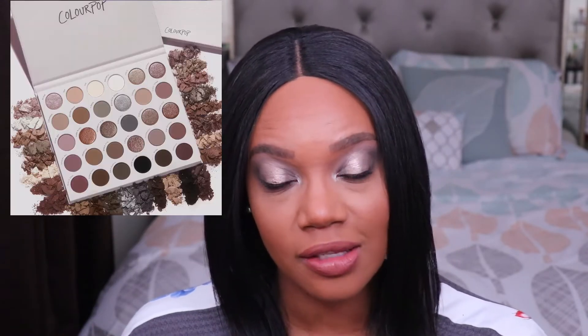ColourPop did just come out with, or is coming out with, another cool tone palette called Stone Cold Fox — it's a much bigger palette, I think it has like 30 or 35 shades. It looks really pretty but these smaller ones are better for me personally. So if you're thinking about experimenting with cool tones, I would recommend this palette for that.